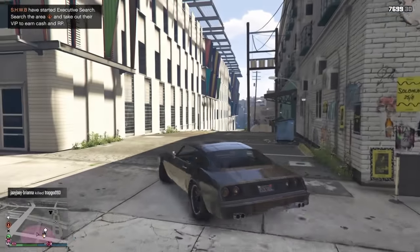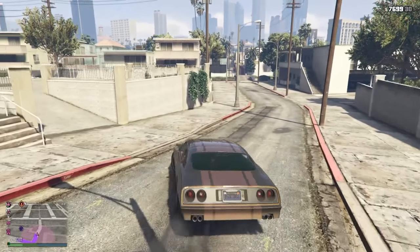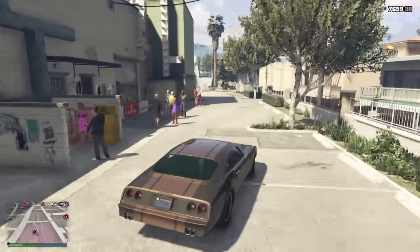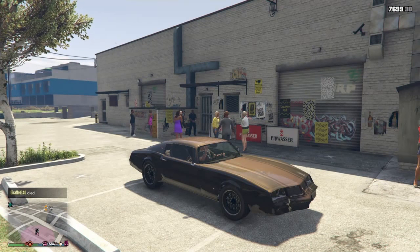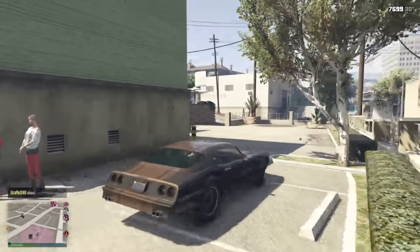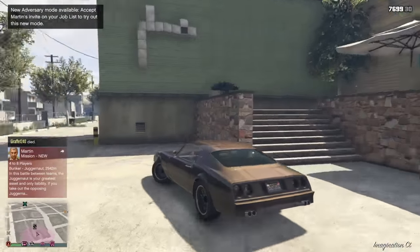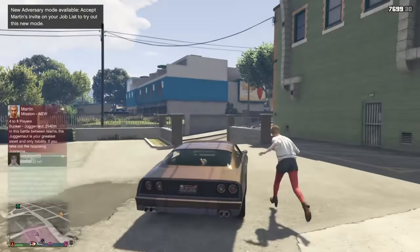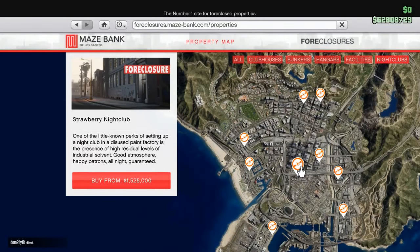Next up: Espucci Canals nightclub, 1 million 320 thousand dollars. This club is just south of the Del Piero club. It's a little more secluded — it's in the back of a building which you cannot see or access directly from the front or the street, so it's a little safer if you're worried about griefers. That's a good feature, plus you have these beautiful condos right on the water. Big thumbs up on this one.